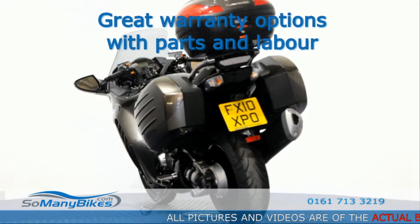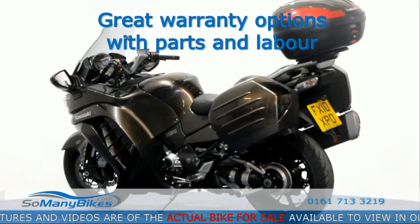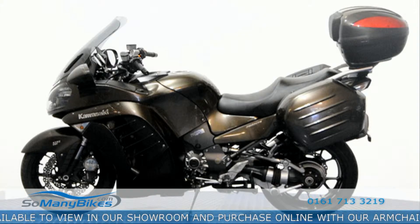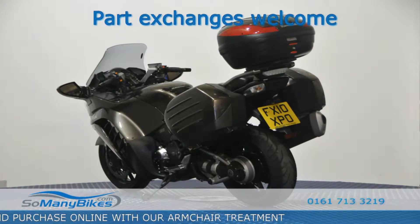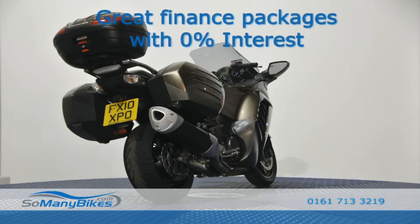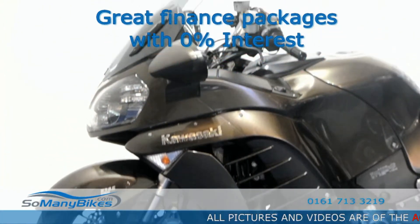Have peace of mind with our parts and labour warranties for up to 3 years. Part exchange available — everything is considered. We have a range of bankbuster finance deals with as little as 0% interest.